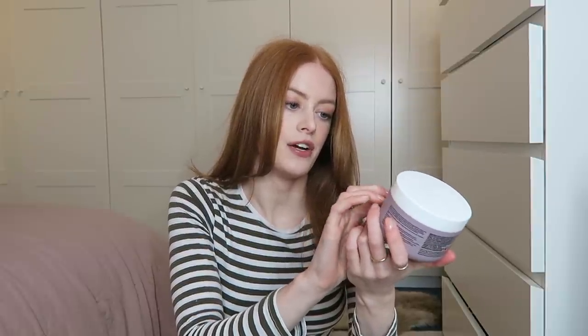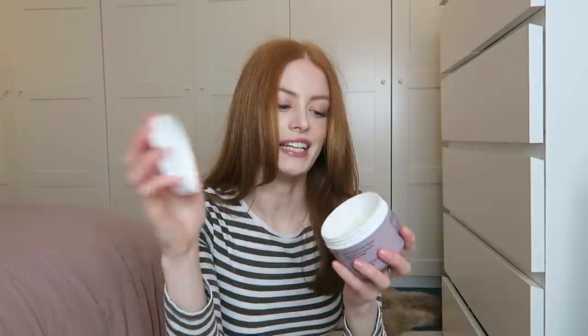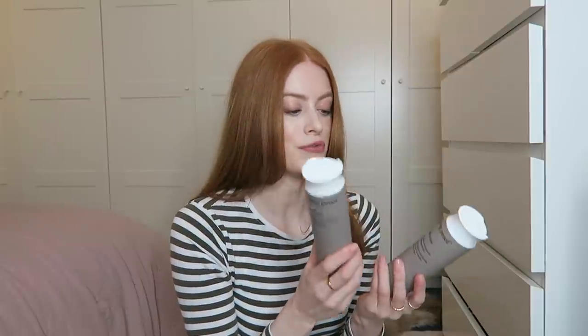Another hair mask I love is the Living Proof Restore Mask Treatment — it says it deeply nourishes and reverses damage, and I've nearly finished mine. It doesn't really smell of anything in particular, just a clean smell. I love Living Proof packaging, it looks really nice and clean in your bathroom. And from Living Proof, these have been a long-time favourite — their anti-frizz shampoo and conditioner, which I think are sulfate free. Living Proof can be quite expensive so if you want to test it out, definitely try to pick some up in the Black Friday sale.